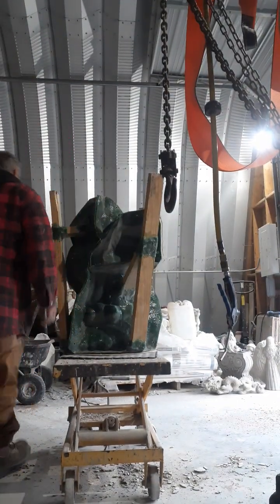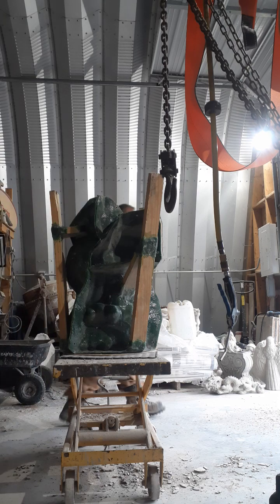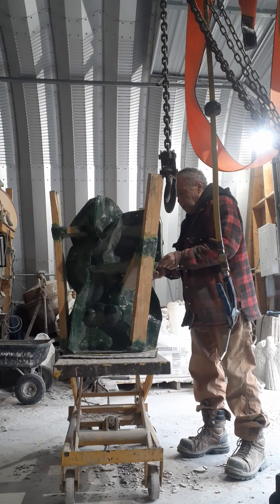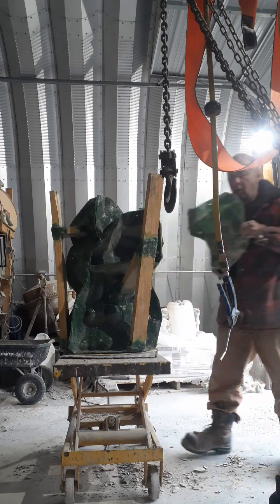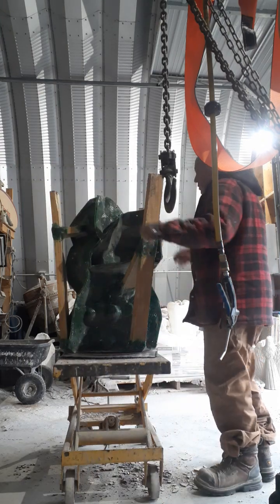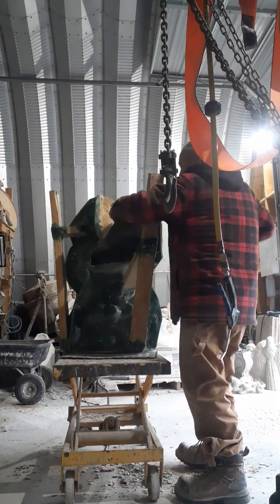Today at Unique Law and Garden Statues, I'm taking apart a Mother Dragon here on the bench. It has its fiberglass shell on — to remove the fiberglass, the inserts, and then the latex.